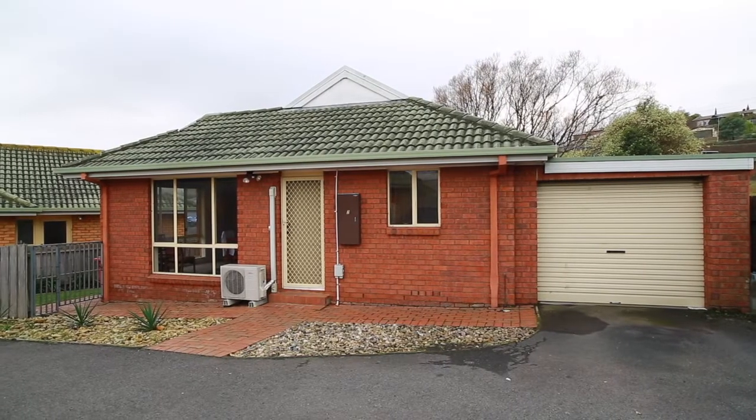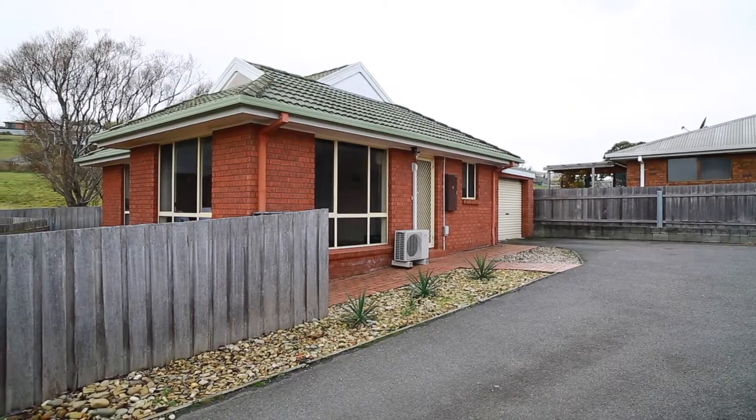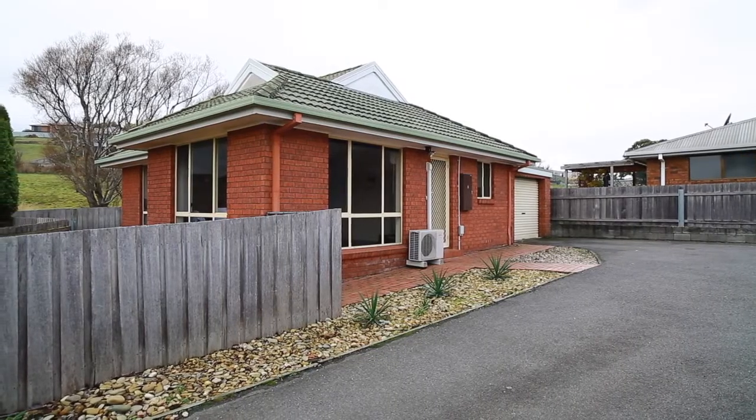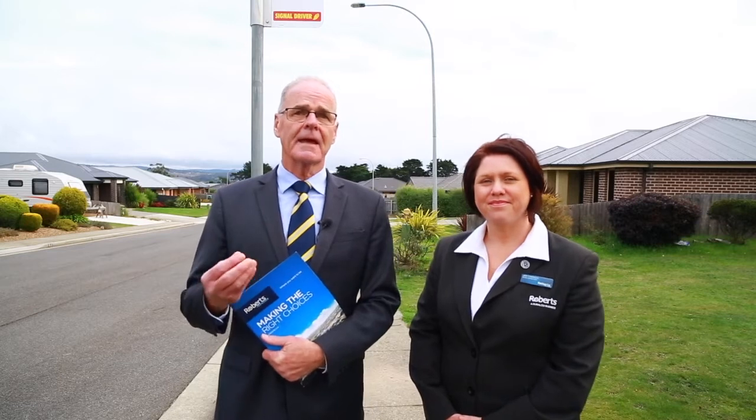Hi, Michael Walsh and Jess Christmas from Roberts Real Estate. We're here to present to you today Unit 2, 104 Franmerie Road here in Newnham. It's fully leased out, it's on a major bus route, and as you can see behind us it is surrounded by quite a lot of new homes. So we're really excited — please come with us and we'll show you through.